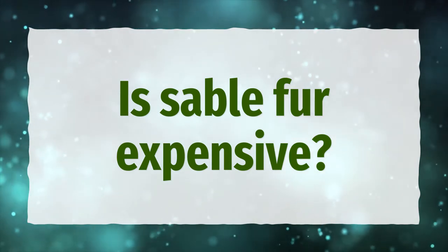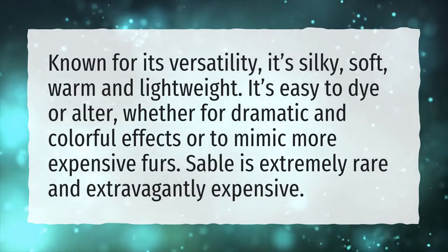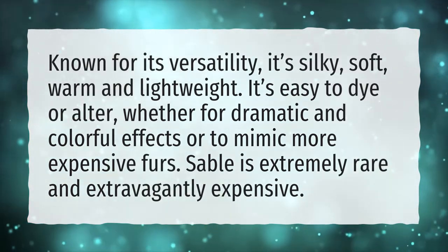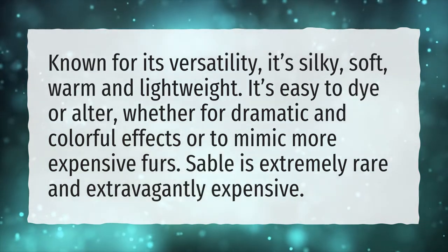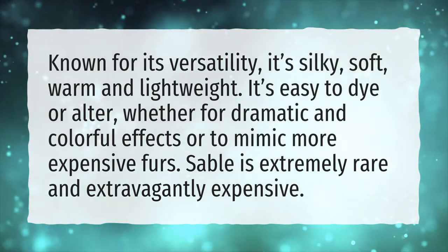Is Sable Fur Expensive? Known for its versatility, it's silky, soft, warm and lightweight. It's easy to dye or alter, whether for dramatic and colorful effects or to mimic more expensive furs. Sable is extremely rare and extravagantly expensive.